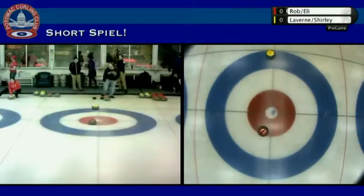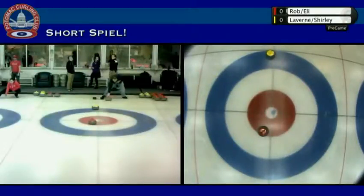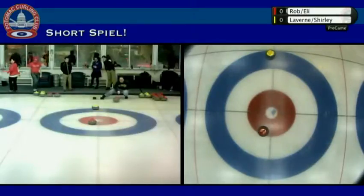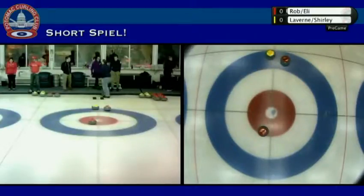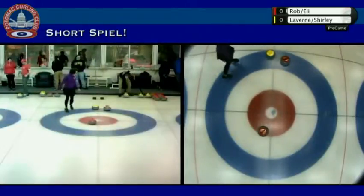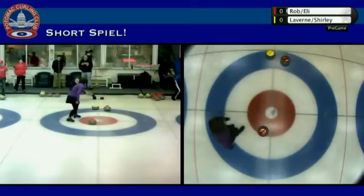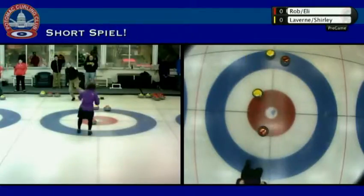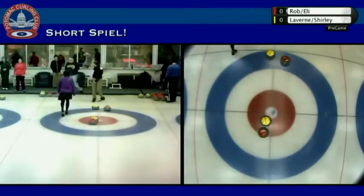We're underway here as you can see. We've got our house cam looking straight down and we also have our near field camera so you can see the players. This is Rob Chester here just throwing, and you can see how he stretches out to the side — that's allowed. He has one foot on the hack and can stretch as far as he wants sideways. It could be either foot, either hack, so you can create angles that way. You can see both teams are concentrating on controlling the top of the house. Looking at the overhead camera, the players are throwing from the top of the screen down.